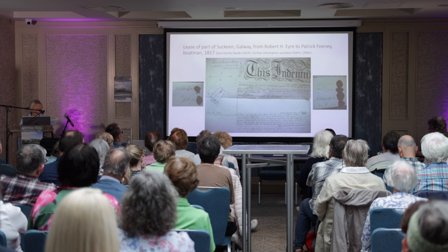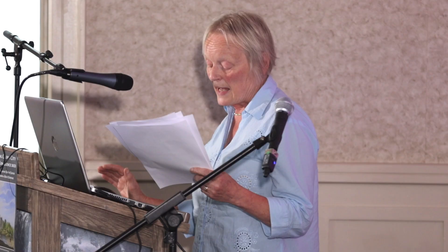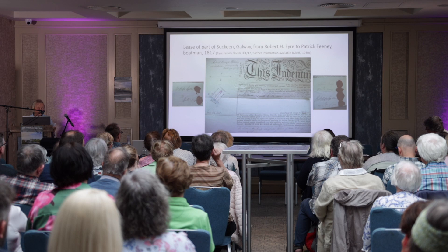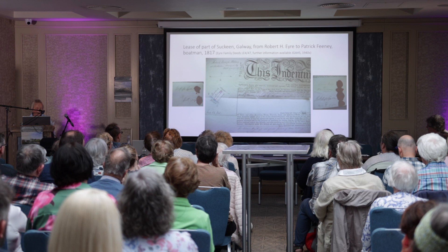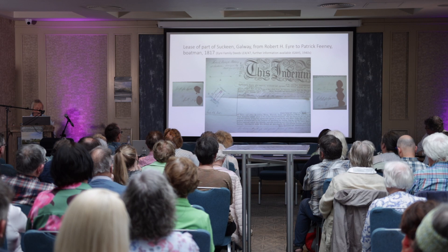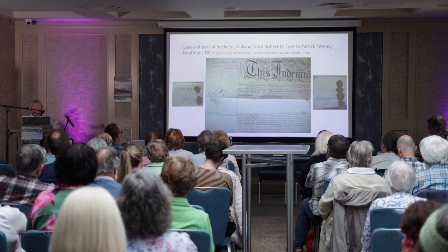This second example shows part of a rent roll of the estate of Edward Eyre in Galway city from the beginning of the 19th century, referring to houses in Abbey Gate, Market, and Shop Streets. The Eyre collection in the University of Galway Archives mainly contains leases and other material relating to the management of the Eyre family's property in Galway city in the 18th and 19th centuries. In the 19th century it became common practice to use pre-printed leases with details entered in manuscript. This is a lease of part of the Suckeen beside the river in Galway from Robert H. Eyre to Patrick Feeney, a boatman, in 1817. One interesting feature is the inclusion of a map of the holding by Michael Logan, who made the town plan of Galway city in 1818.